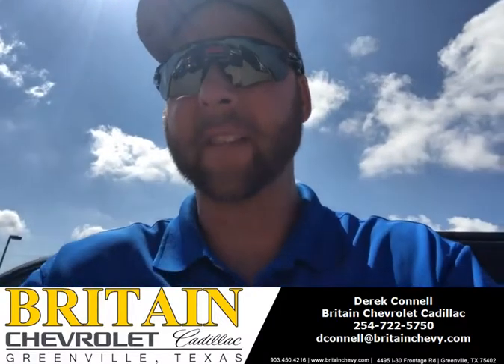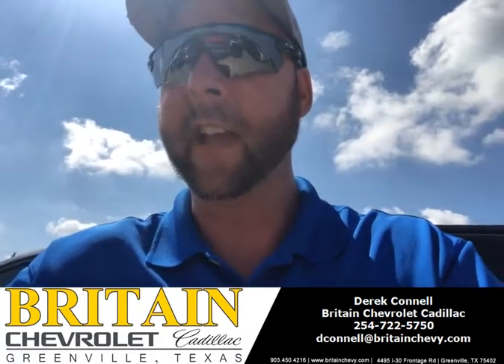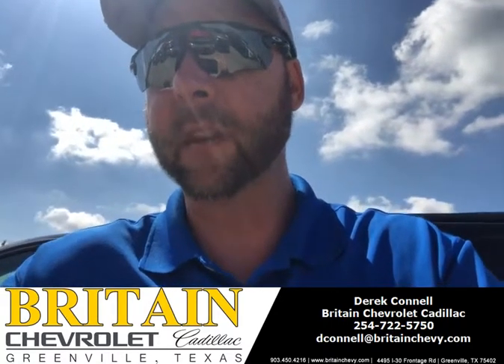Good morning, my name is Derek Connell, Bridge Chevrolet Cadillac in Greenville, Texas. Beautiful day here — nice and sunny, finally no rain, very happy about that. I wanted to go over our 2019 Silverado that we got. It's one of our demos, so you can save some good money on it.